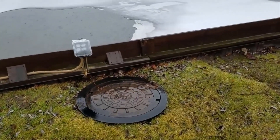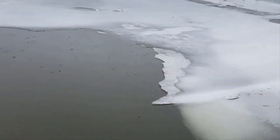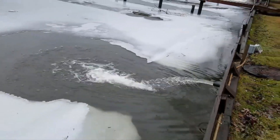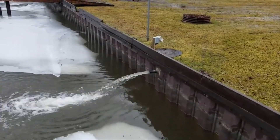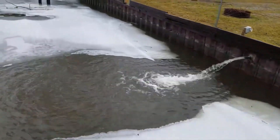Here in Michigan, sometimes we get all four seasons in the same week. The river still had a little bit of ice on it, but our system ran so much that you could see there's open water — it literally melted the ice on the river. There's our system right there — it moves 160 gallons per minute.